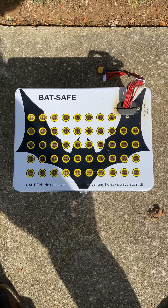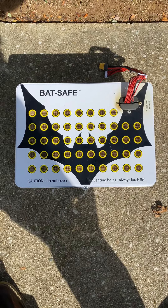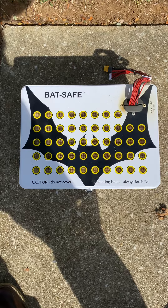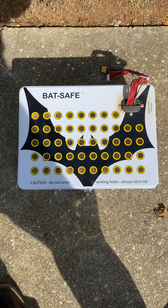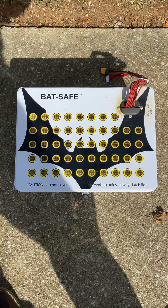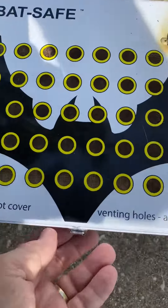I had a LiPo fire, which I could not believe. They're very rare. I never thought it would happen to me. I've been charging batteries now for over a year. I know all the safeguards and I practice them all. I know how to parallel charge properly. But something went wrong — I don't know what — but I had a fire, and this is what happened.